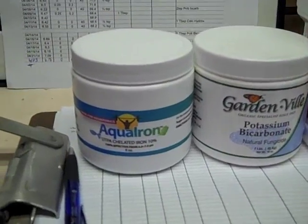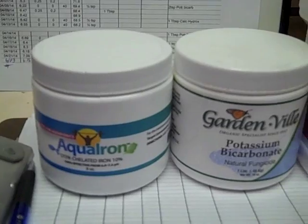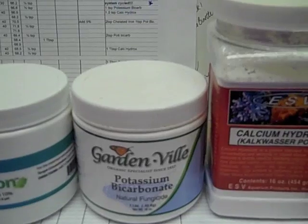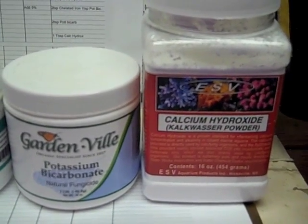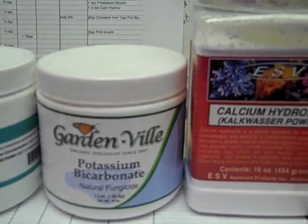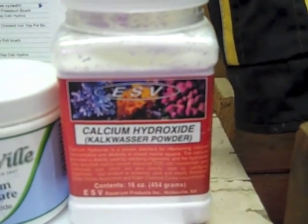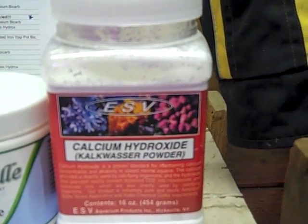So every two weeks I've been adding some DTPA chelated iron, about two teaspoons full. Then to keep the pH up — because with adding all that ammonia the pH pulls down pretty hard, to as low as six or sometimes even lower — I've been alternating every few days between about a tablespoon of potassium bicarbonate and a teaspoon of calcium hydroxide. Calcium hydroxide is normally a very strong alkaline agent, but it's been sitting around for a while so it's lost some of its potency, so I may need to buy some new.